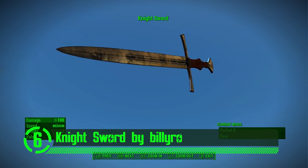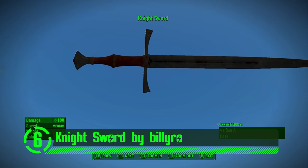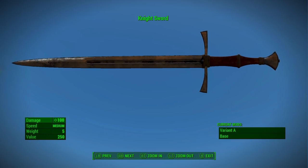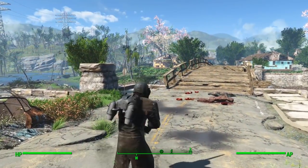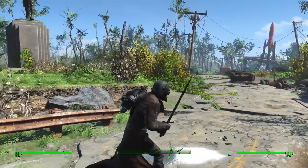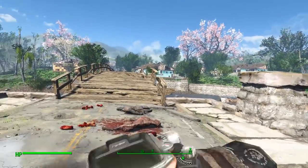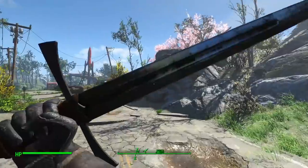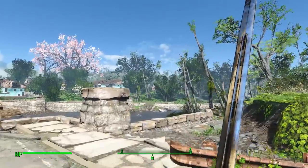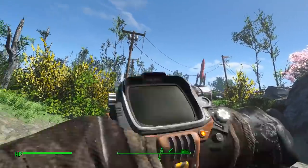Here we have the Night Sword by Billyro. This mod adds a Night Sword to Fallout 4 that just looks incredible in the game. It's got some superb meshes and textures that give it a realistic look and feel. This sword is also so sharp it can cut through a girthy bamboo tree in one swipe. This is an excellent mod that adds a realistic historic weapon to Fallout 4 with a little style.